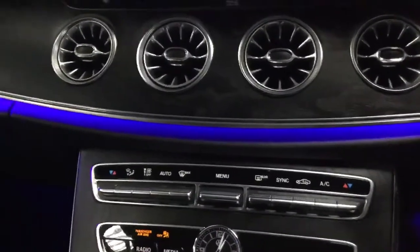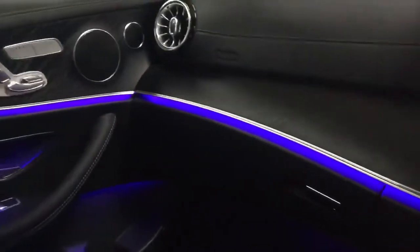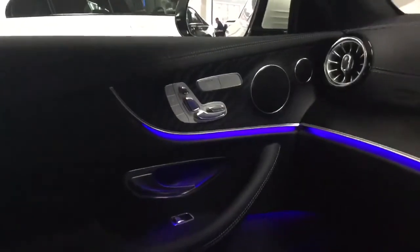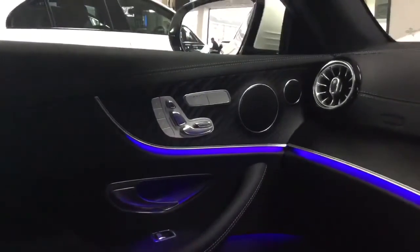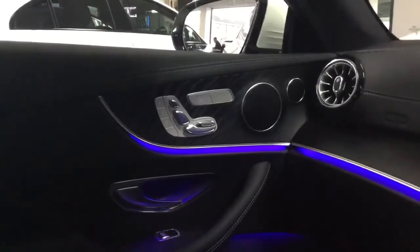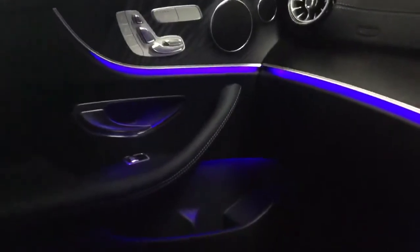It's got 64 different colours, so it lights up all just under the dash of the car and the door cards. You can also see part of the premium pack on this car — it's got fully electric passenger and driver seats with three different memory settings. Heated seats are standard on this car, as are AMG carpet mats.